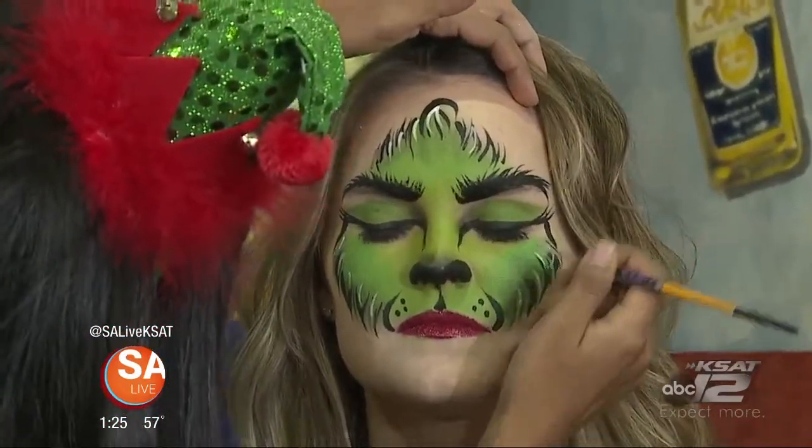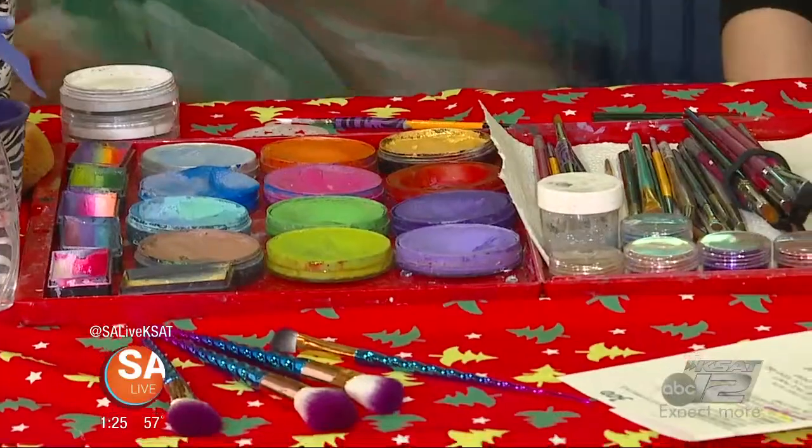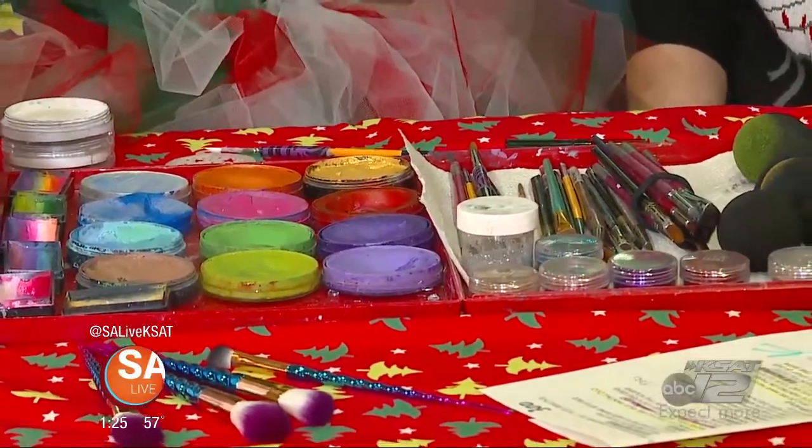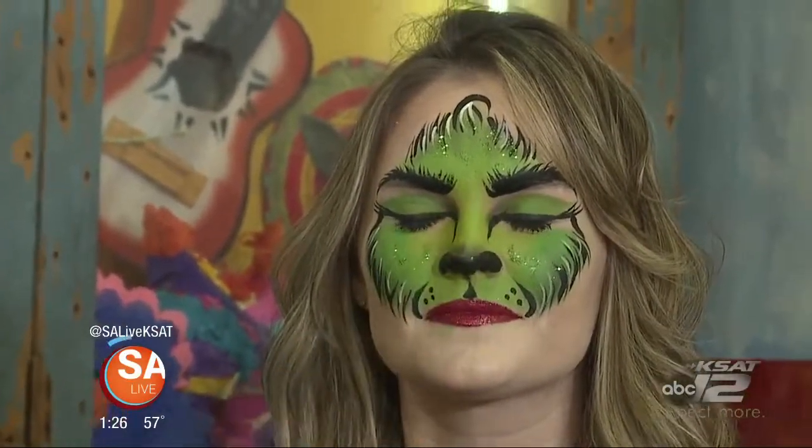And you've done this all with just sponges and brushes. There's no airbrushes or anything like that on there, right? Nope. And, of course, your favorite part — the glitter. See that? And even if you were going to a dressy party and you went like that, you'd be the belle of the ball, basically.